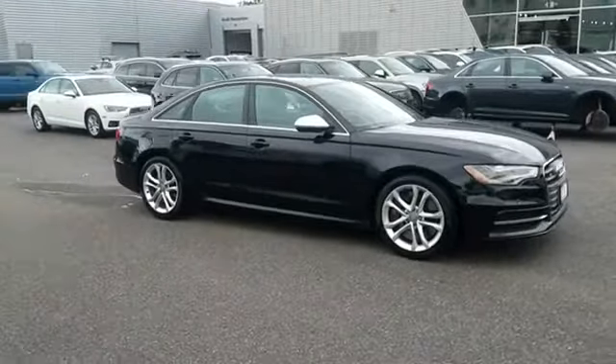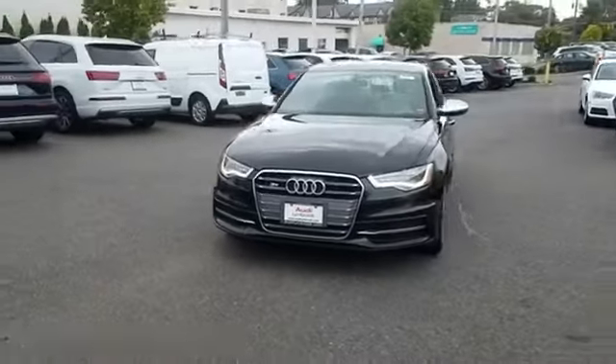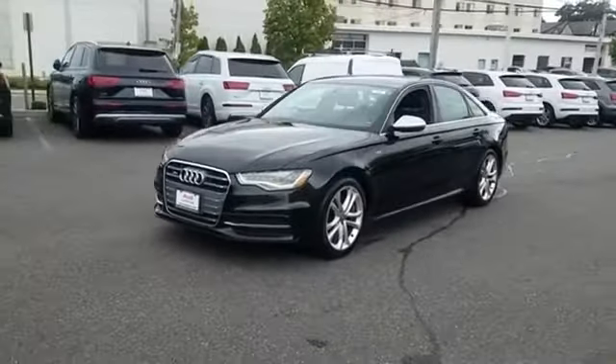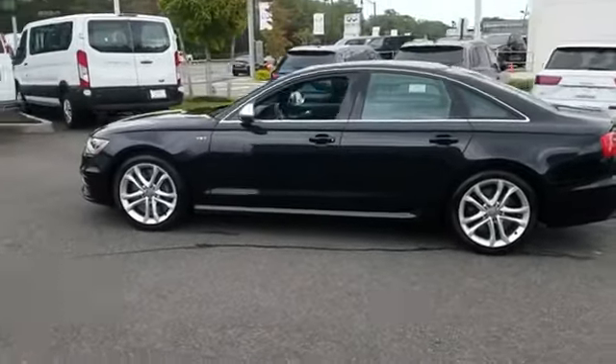2013 Audi S6 with less than 40,000 miles on the odometer. This sedan combines safety and comfort with style and performance. You'll love this long list of impressive amenities, which include the following.